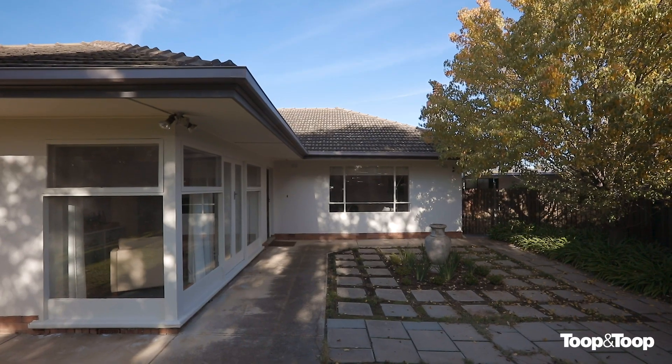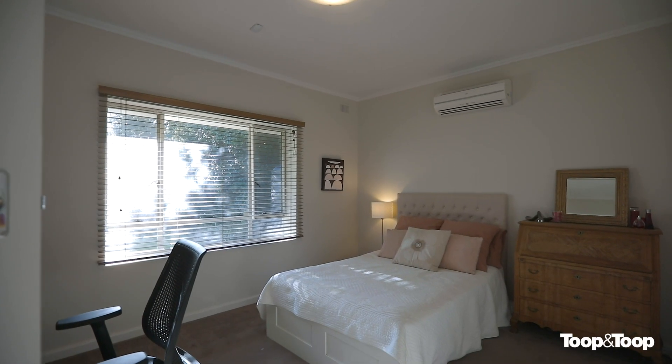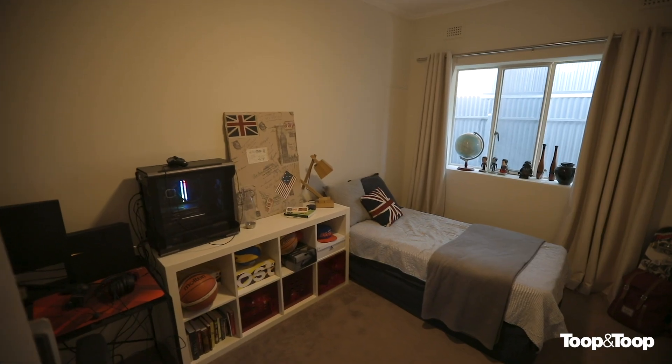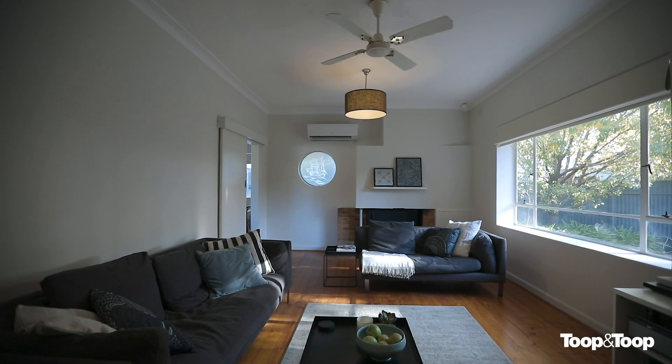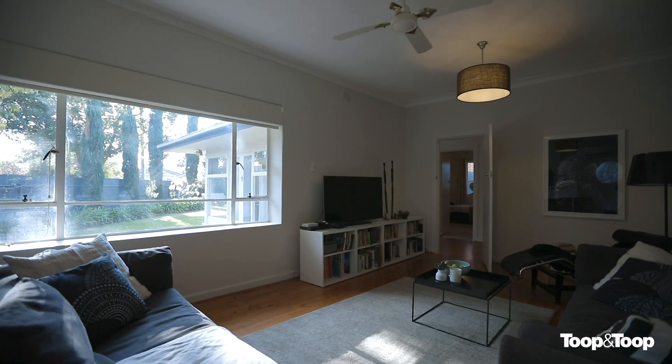The house itself — what a beauty. It's three really, really good bedrooms, a nice big master bedroom, there's a little study room, and the formal lounge itself, which we're in at the moment. This is a great size formal lounge with polished floorboards. You've got air conditioning and an open fire.